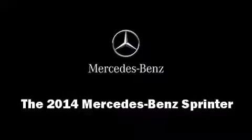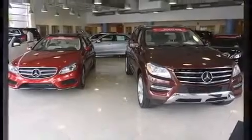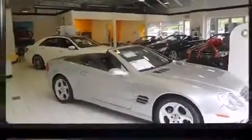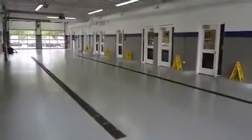Discerning drivers will appreciate the 2014 Mercedes-Benz Sprinter. It features an automatic transmission, rear-wheel drive, and a three-liter six-cylinder engine. Turbocharger technology provides forced air induction, enhancing performance while preserving fuel economy.